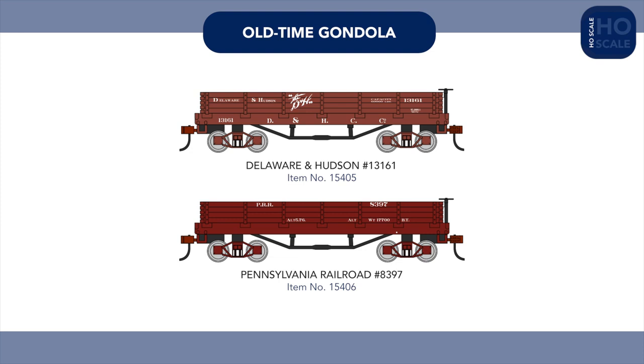Completing our gondola additions, Delaware and Hudson and Pennsylvania Railroad examples also join our old-time range.